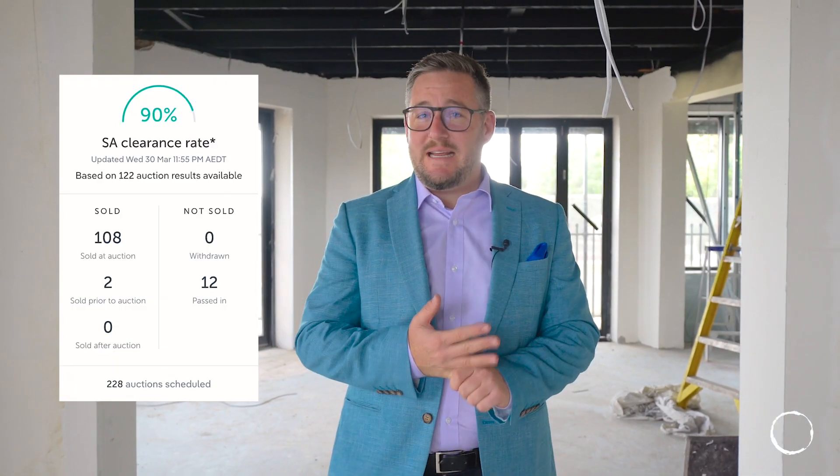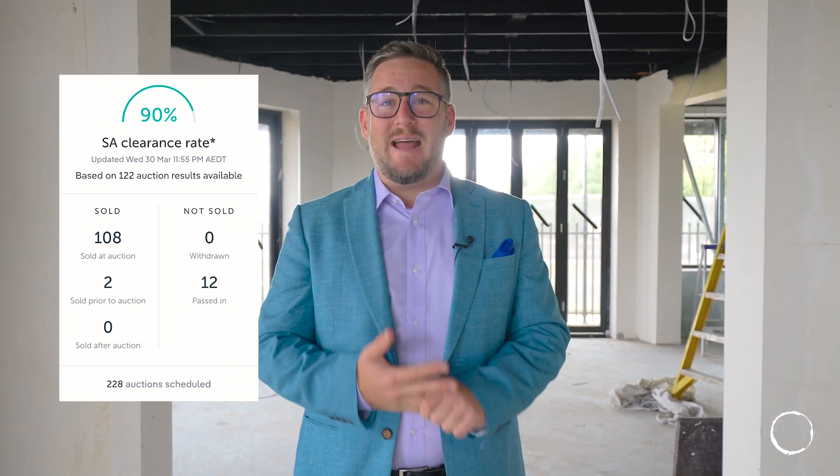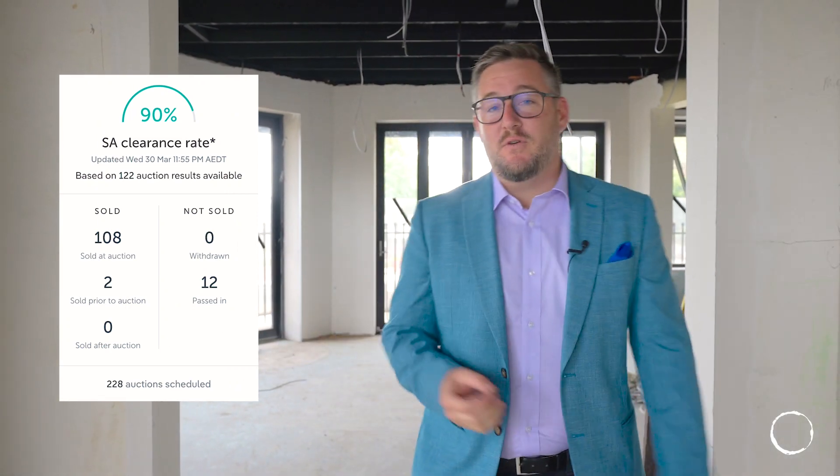Talking South Australian real estate, there are obviously some great stats at the moment with a 90% clearance rate. That's from 108 auctions selling and, of course, 448 properties selling in the last week.